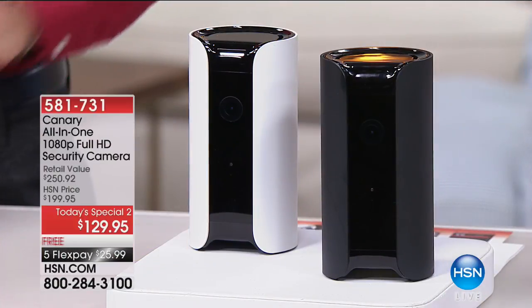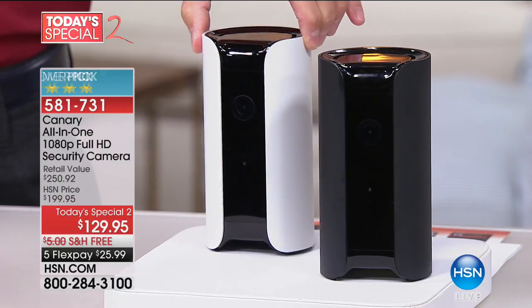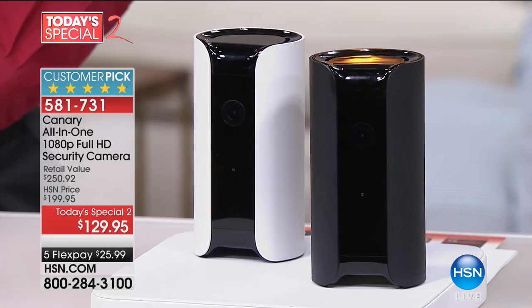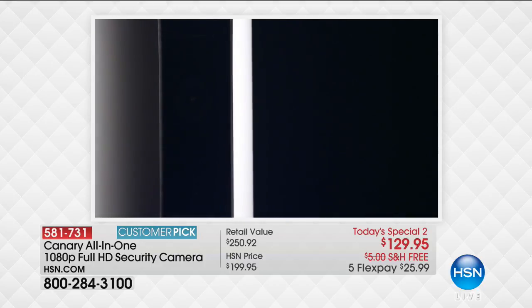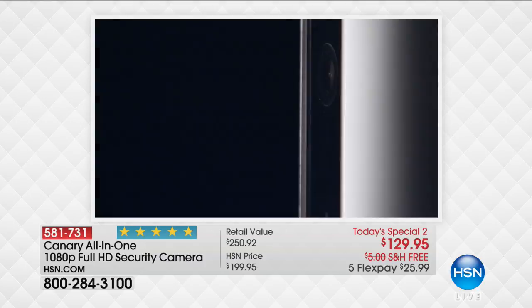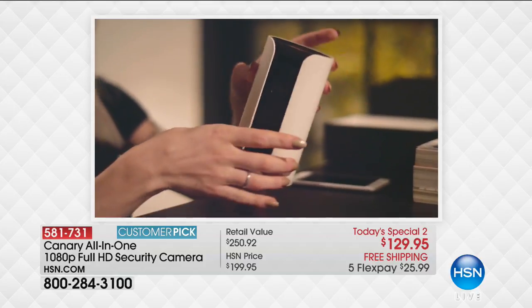That could save your life, that could save your home — because what you're looking at is Canary, an all-in-one security camera. It shoots real-time 1080p full high definition. It lets you listen to what's happening in your house, and most importantly it allows you to contact the proper authorities right from the app on your phone if you need it. Today's special price: $129.95, free shipping and handling, five flex payments of $25.99.